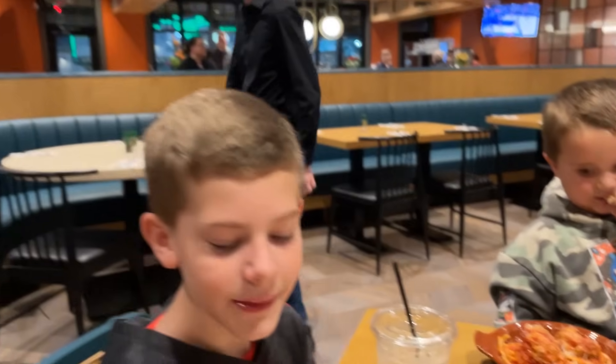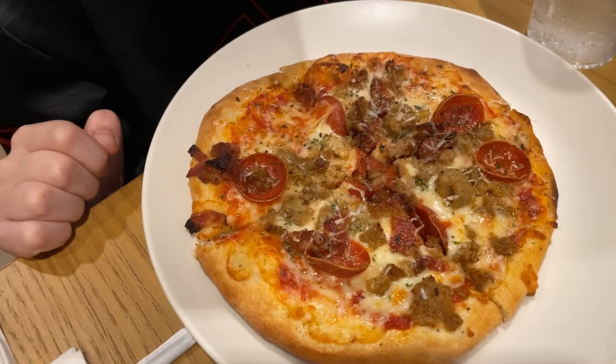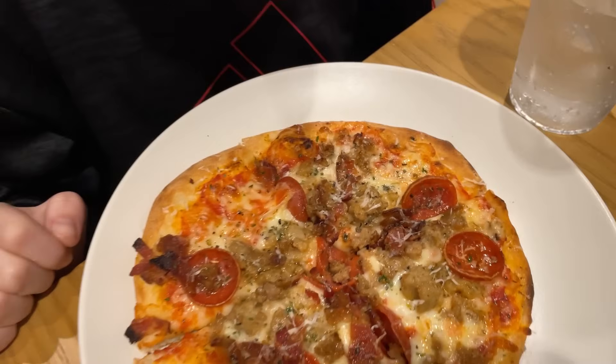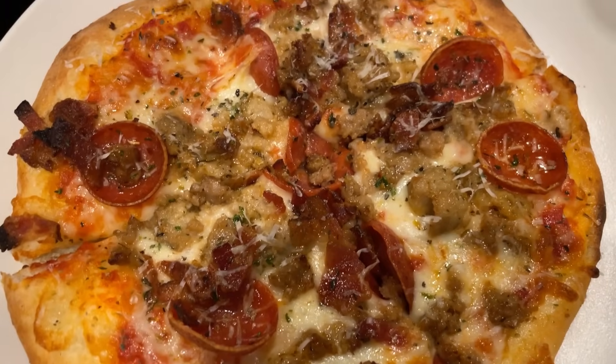And Gentry, what did you end up getting? I got the pizza with the Big Pig. The Big Pig pizza — that's all meats. What type of meats? I got pepperoni, sausage, and bacon. It looks really good.